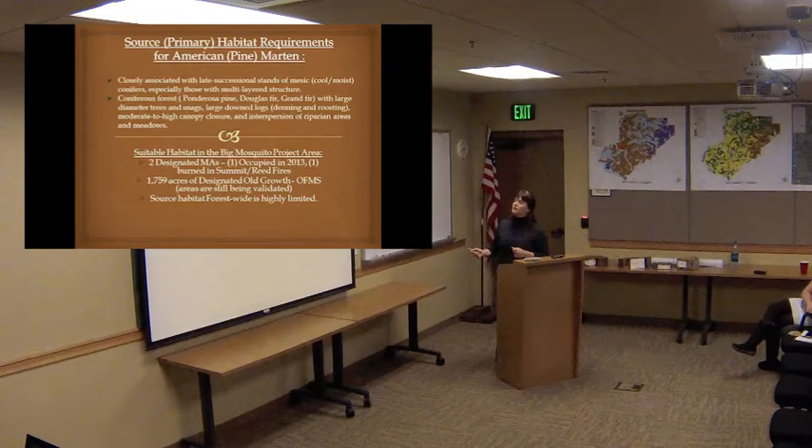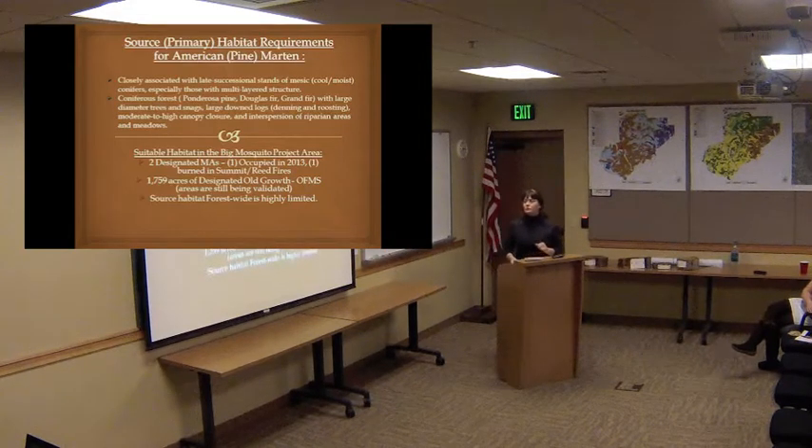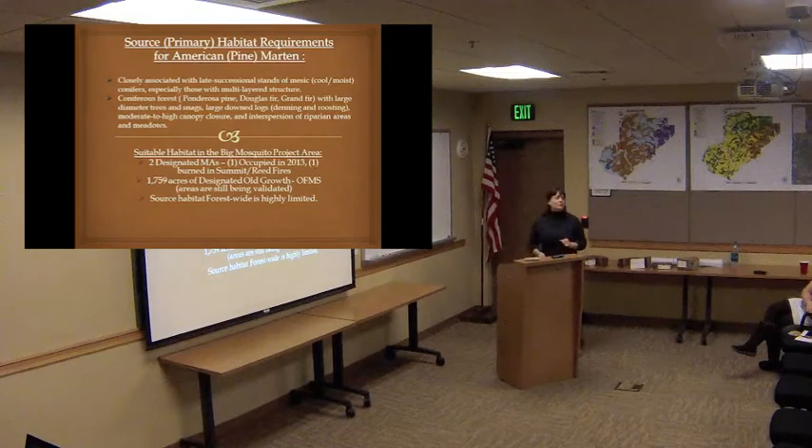Ponderosa pine, Douglas-fir, grand fir with large-diameter trees — greater than 20-inch — are key. Large down logs are also hugely important for these animals because it's how they do a lot of their foraging; they eat small mammals, birds, and a variety of things throughout the year. Moderate to high canopy closure — around 50% or more — and interspersion of riparian areas and meadows are also very important. A lot of their roost and denning sites will be associated with riparian corridors.